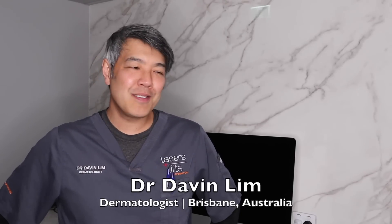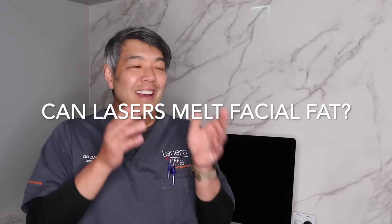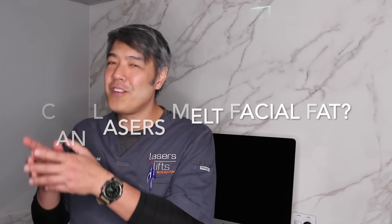Hey guys, Dr. Davin Lim, Board Certified Laser Dermatologist. Today we'll be answering the question: can lasers or energy devices melt facial fat?